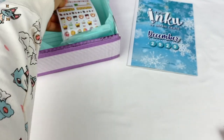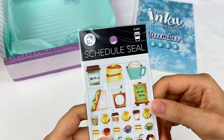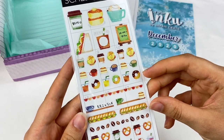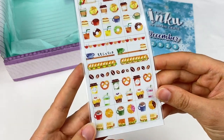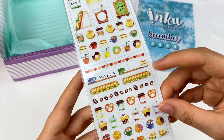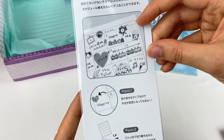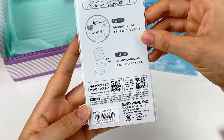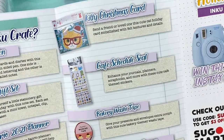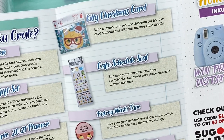It looks like there are some stickers. So these are schedule seals, and they're cafe-themed. We have some different drinks and different types of food — all these different donuts, sandwiches, and even some coffee beans. On the back it shows you how you can use them in a diary. These are also made by Mindwave. This is the cafe schedule seal — enhance your journals, planners, scrapbooks and more with these cute cafe-themed stickers.